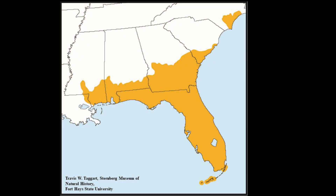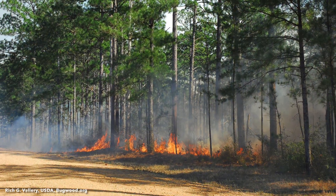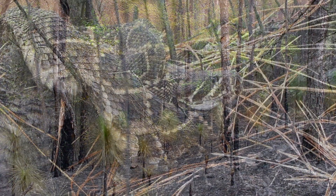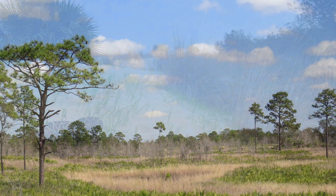The Eastern Diamondback Rattlesnake is found from southeastern North Carolina, south along the coastal plain to the Florida Keys, and west along the Gulf Coast through southern Alabama and Mississippi to southeastern Louisiana. They occupy many nearshore barrier islands and keys throughout their range. This species is indigenous to southeastern pine savannah and woodlands — a fire climax system that includes longleaf pine, sand hills, clay hills, and flatwoods. They also occupy coastal maritime hammocks, swamp forests, salt marshes, and sandy mixed woodlands.